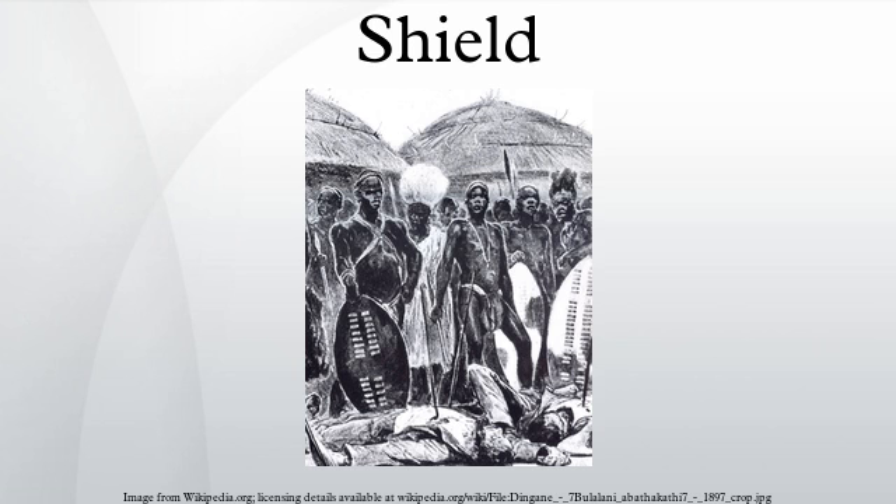Many ancient shield designs featured indentations of one sort or another. This was done to accommodate the shaft of a spear, thus facilitating tactics requiring the soldiers to stand close together forming a wall of shields.